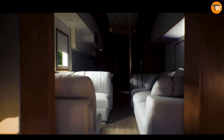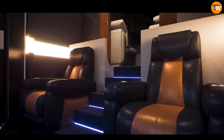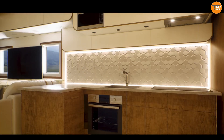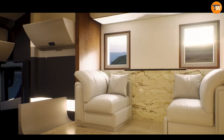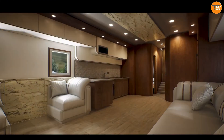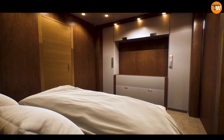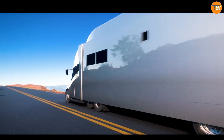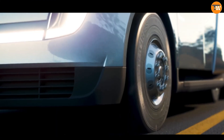Inside, you'll find a sleek, modern design. The luxurious living quarters include a spacious master suite, a state-of-the-art kitchen, and a cozy lounge area filled with the latest tech for entertainment and connectivity. The Tesla Semi-Motor Home also boasts advanced autonomous driving capabilities and a powerful battery system, providing an impressive range and fast charging.